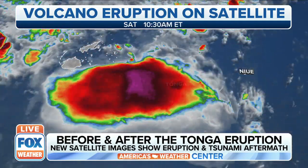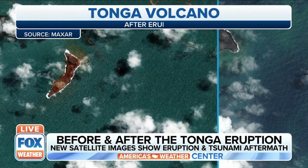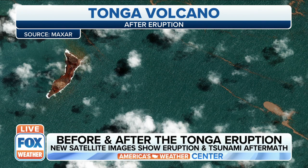Check out these new satellite images that show the aftermath of the eruption as well as the damage that was caused by the tsunami in the nearby Tongan capital.